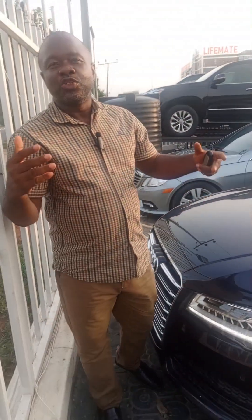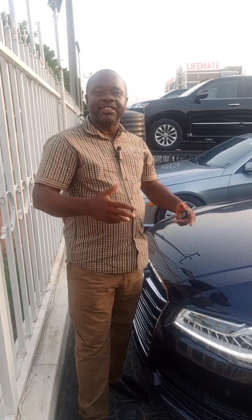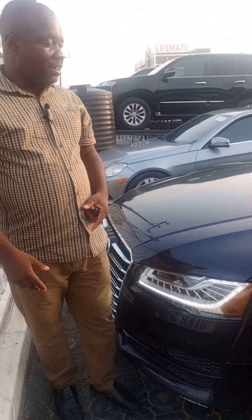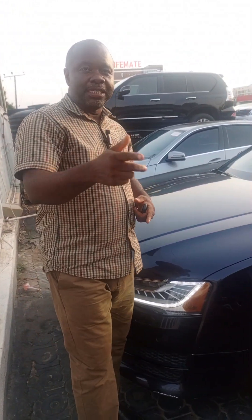This car is just 50M. If you are interested, just give me a DM and this car will be yours — let's do a deal. If you're really interested, just give me a DM and stay tuned and watch out for my next video.